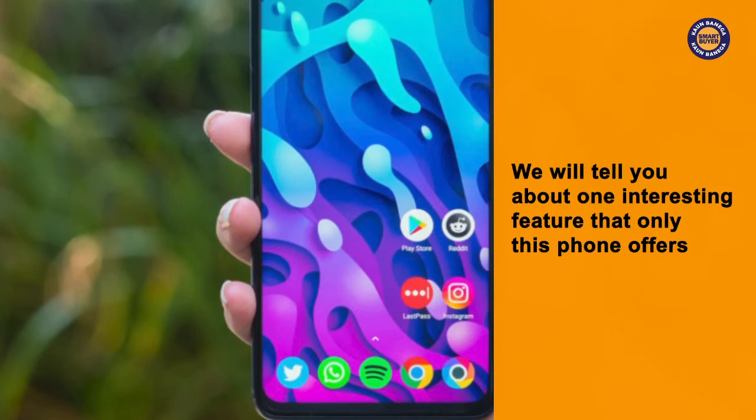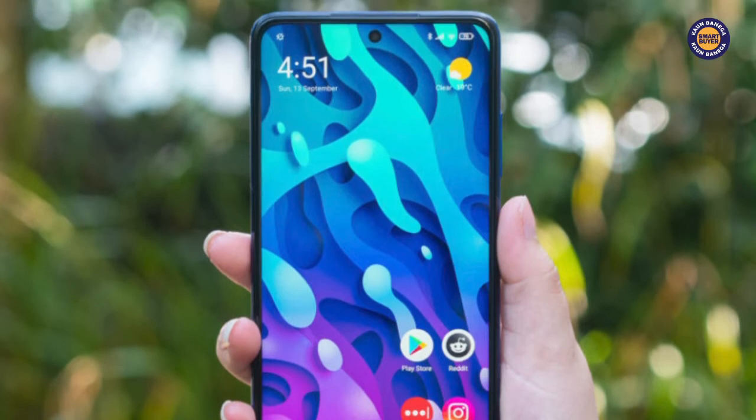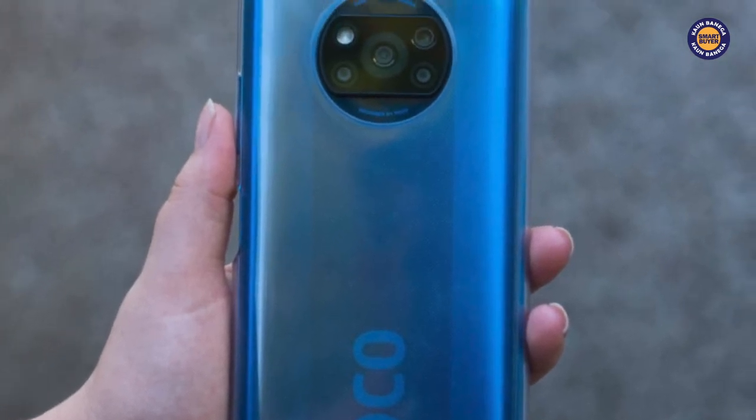We will tell you about one interesting feature that only this phone offers. Surprisingly, even in this Covid era, new smartphones are launching every week, and that is why this killer combination of features is now like a survival strategy for a smartphone like POCO X3.